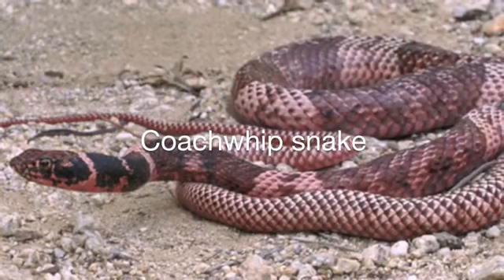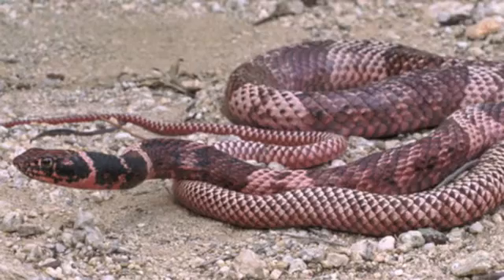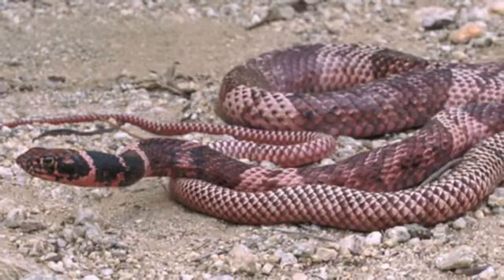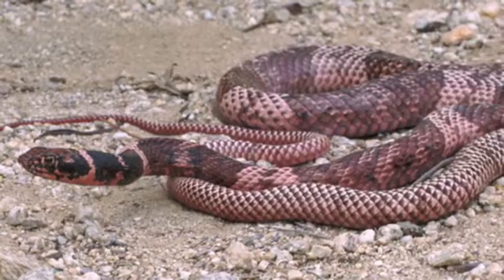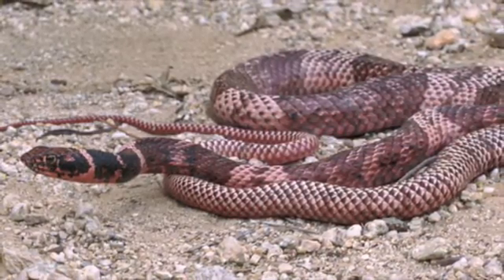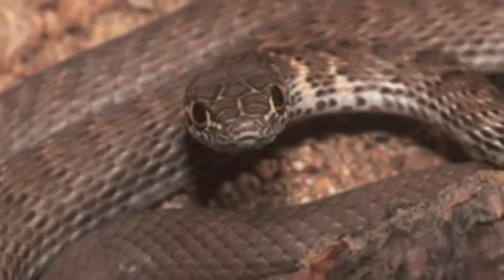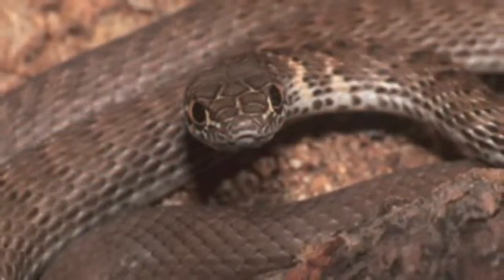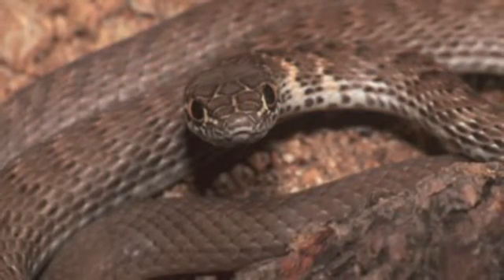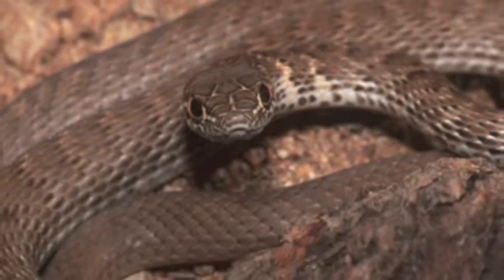The coachwhip snake gets its name from the braided appearance of its scales. This long and slender snake is also fast — it has been clocked moving at over three and a half miles per hour. When threatened, its first means of protection is to flee. It may fake death by staying motionless, but it can be aggressive, first hissing and then repeatedly biting if handled.